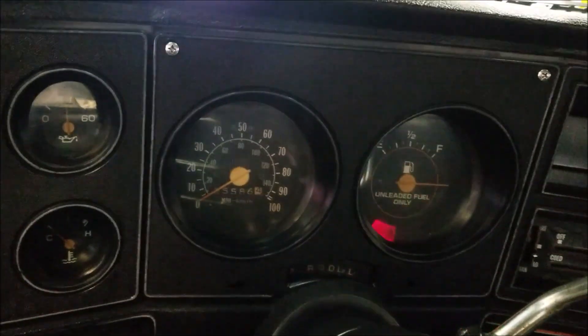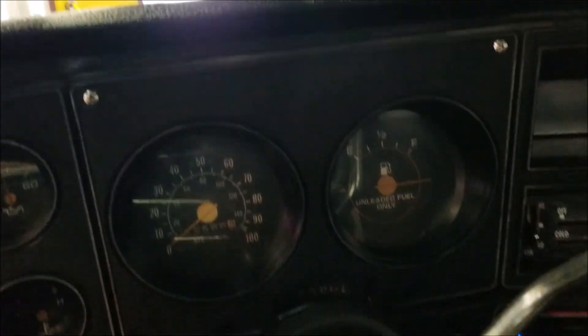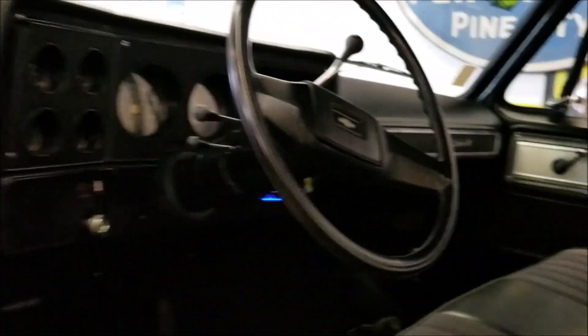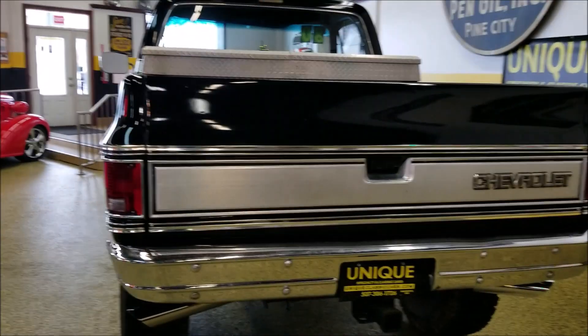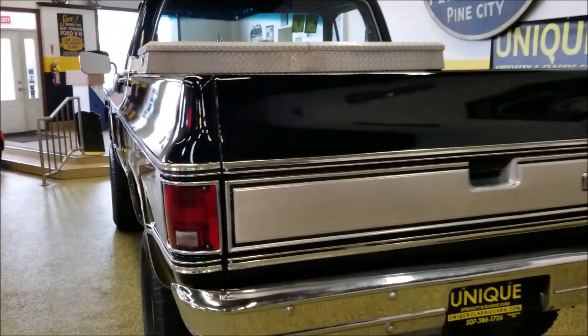As you can see it fires right up — safety belt light comes on and goes off, and there are the gauges. Let's look around the back and hear it run a little bit. Small block Chevy 350, 300 horse, paired with the Turbo 400 automatic transmission.